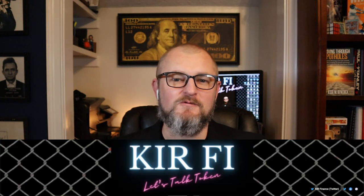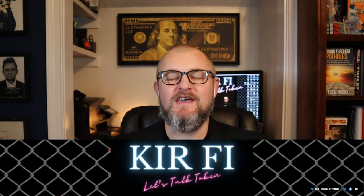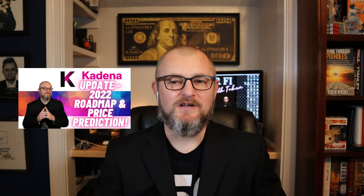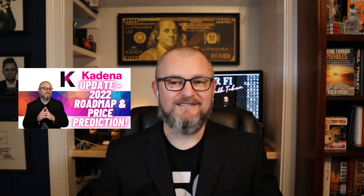Hey, what's up folks, this is Jesse with Keeping It Real Finance, the channel that always has your back and tells it like it is. Today's video is going to be a monster update on the Kadena blockchain and the KDA token. They released a roadmap roughly about a week ago and it has some massive items in it, so I wanted to talk about that in today's video.